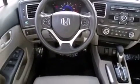Additional features include full power accessories, a rear window defroster, an anti-lock braking system, tinted glass, and air conditioning.